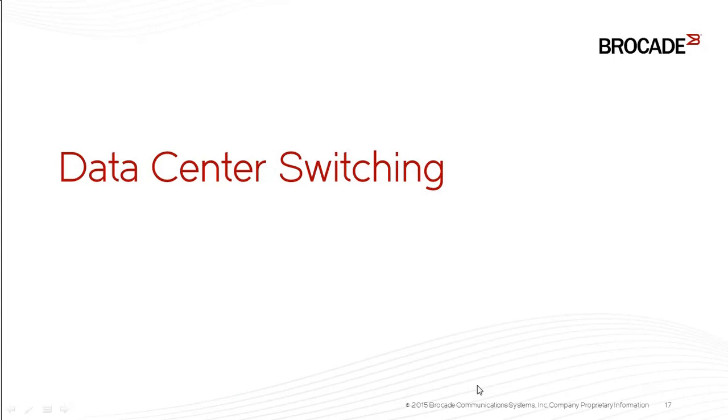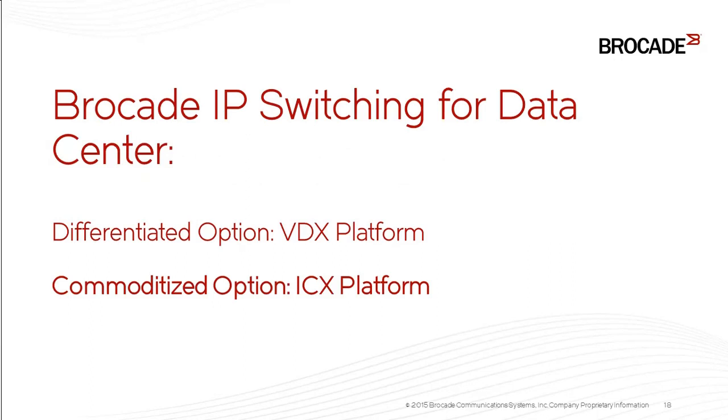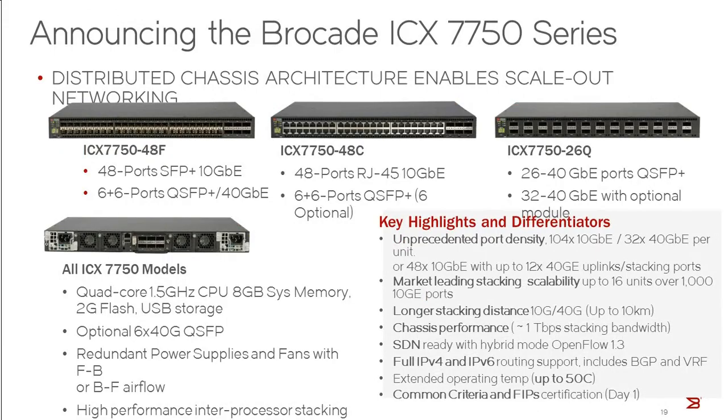Now I'm going to go into our data center switching solutions — our data center IP and Ethernet product portfolio. We have two different platforms or approaches to data center switching. We have a differentiated option based on our VDX platform, which I'll talk about in detail, but first I want to introduce the commoditized option using the ICX platform — the same platform I covered for campus solutions. The ICX 7750, positioned for the campus core and aggregation layer, is also a great commoditized data center 10 gig top-of-rack switch.